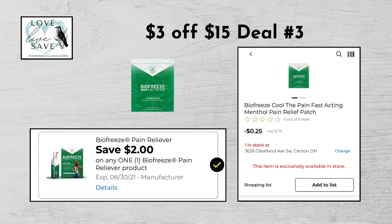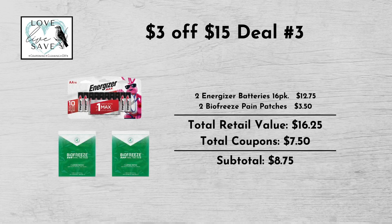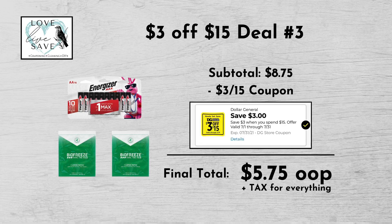And then finally grab one more of the BioFreeze pain patches again at $1.75 and then clip the $2 off BioFreeze digital coupon. When we add everything up before coupons, our total retail value comes to $16.25. We have $7.50 worth of coupons. That makes our subtotal $8.75 minus the $3 off of $15 digital coupon, making our final total only $5.75 plus tax out of pocket for everything.